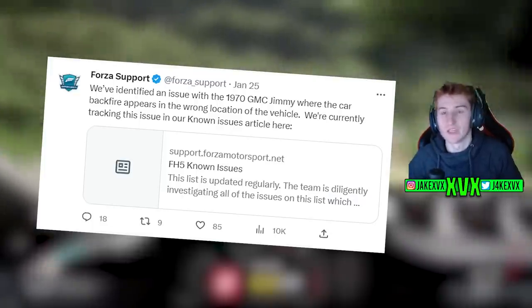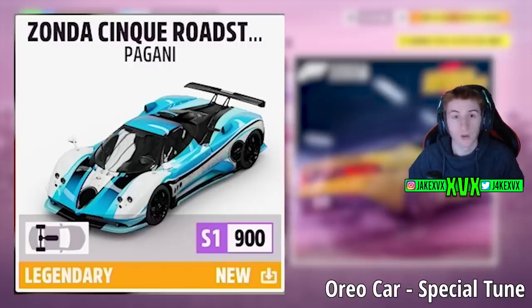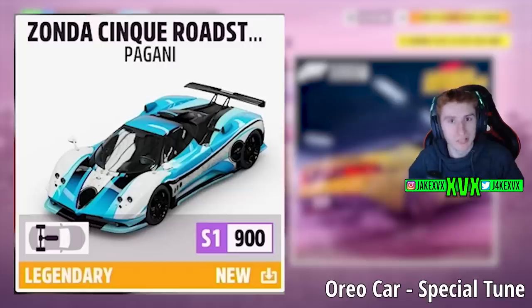Other than that, there are no Twitter updates. The latest update is Series 17 and the Oreo car is now going to be available. This is an exclusive partnership with Xbox where you can get this Oreo car by buying a real pack of Oreos. It was previously told that the Oreo car was nothing special, just a special livery and design, but I got word from someone at Turn 10 today that the Oreo car will actually have a special tune that you can't get on the standard Pagani Zonda — only very slightly different by a couple of PI points.